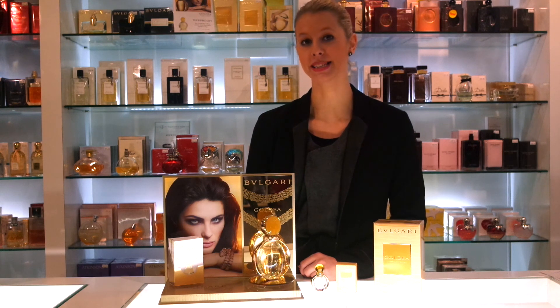Don't forget that all three gifts are available while stocks last. Thank you for watching our review of the Bulgari Goldea today, and please subscribe to our channel for the latest updates and reviews.